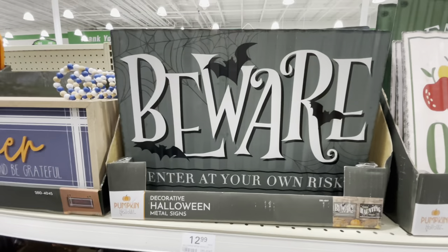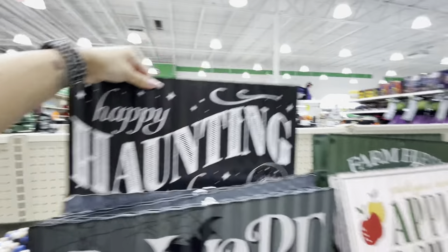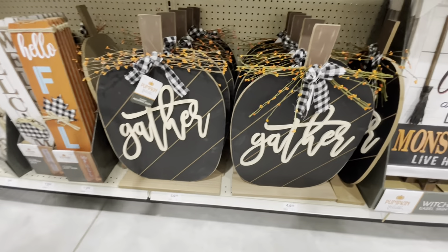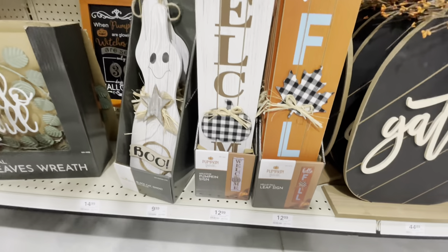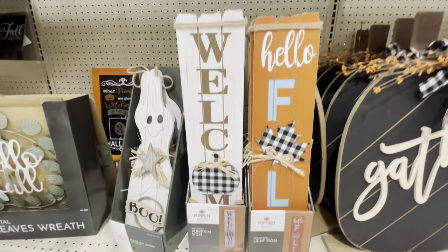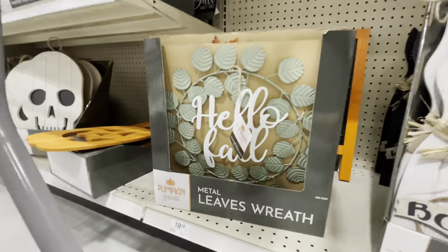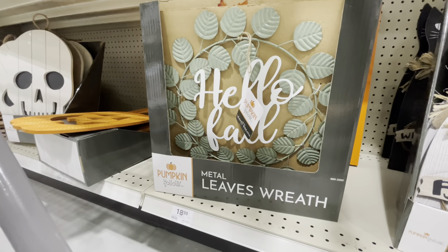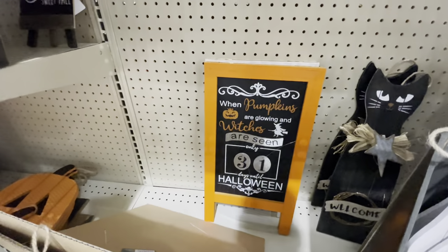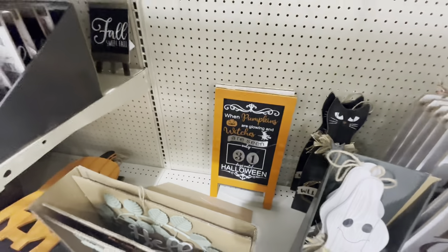Here is a spooky set — this one says 'Beware, enter at your own risk,' and then there is this one behind it. These pretty large pumpkin signs are 24 inches — $45 for those. These little leaf sign and pumpkin sign are cute, and then a little ghosty right beside it — $13 and $10. Here is a metal wreath. Here's another little spooky sign — oh, that one you can change the days out, like a countdown: 'When pumpkins are glowing and witches are seen, only 31 days until Halloween.' That's pretty cute.